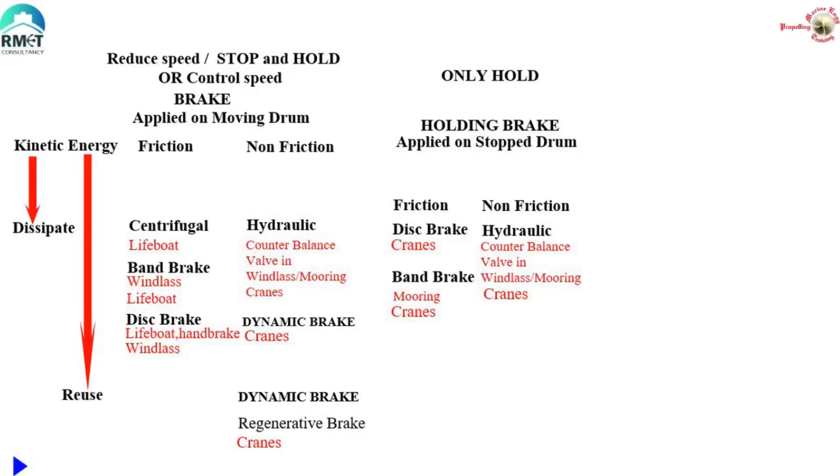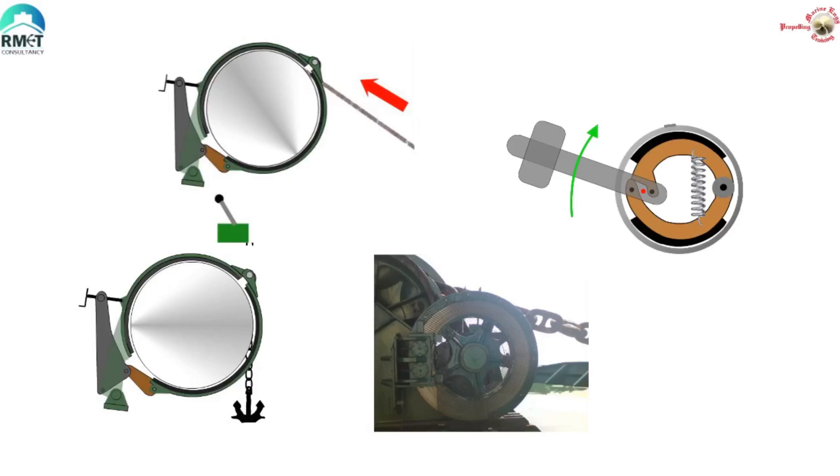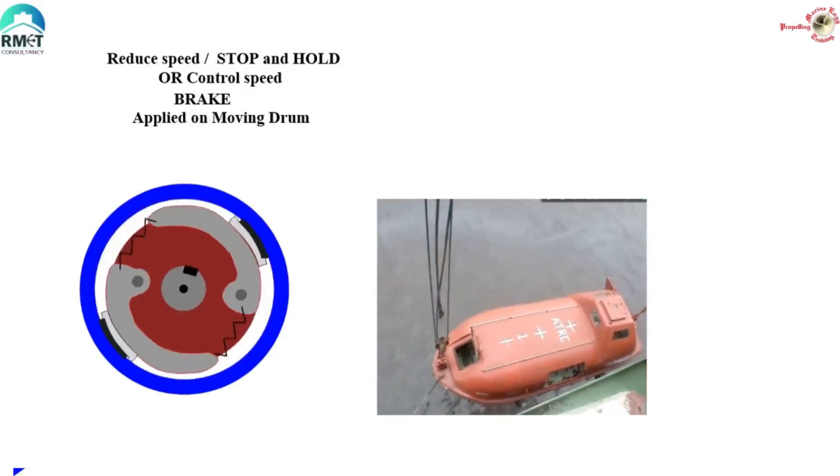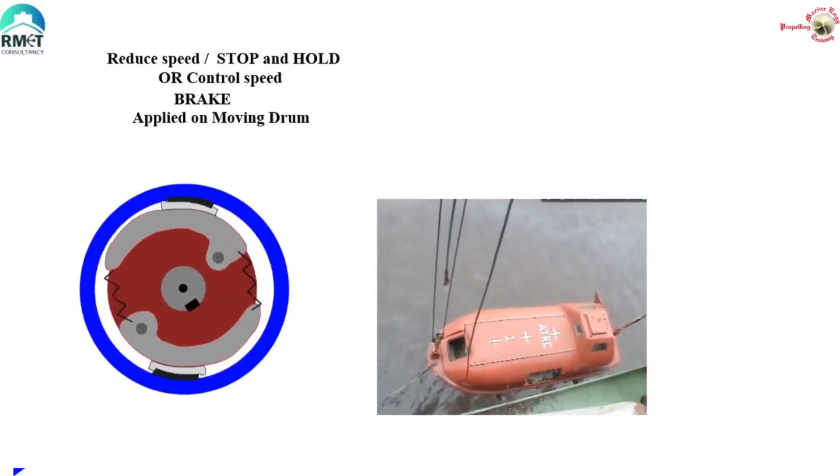Have you ever thought about the different types of brakes we use on ships? This is probably what the surveyor is thinking when you go for orals. When we utter the word brake, immediately our mind imagines a moving object coming to a stop. On ships, we see that an anchor which is falling down is stopped when the bosun applies the brake. But there is much more to it. A brake can also be responsible for controlling the speed of a falling object — for example, the centrifugal brake in a lifeboat, which restricts the speed of the boat in its descent.